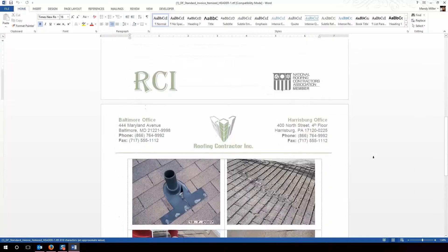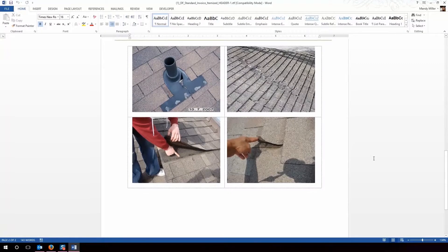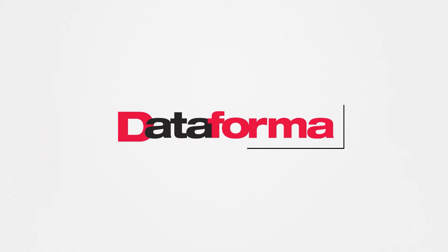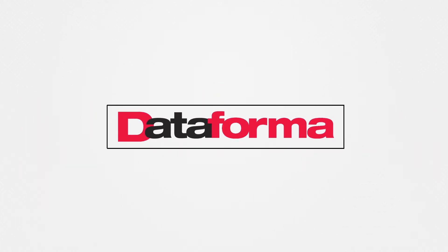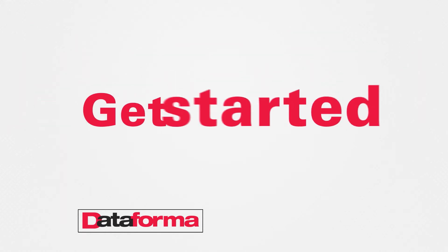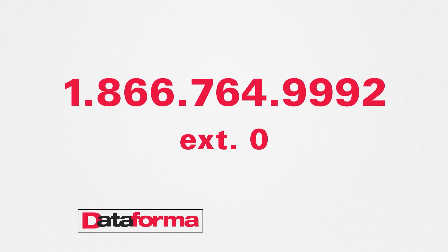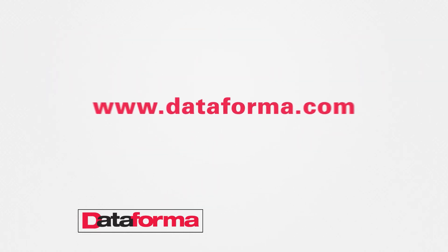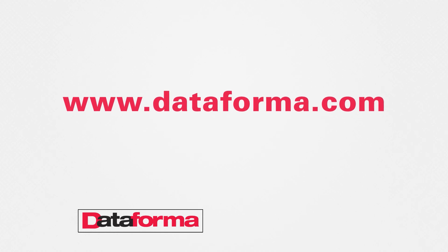With our ecosystem of cloud-delivered applications, secure and user-friendly interface, and helpful staff to guide you every step of the way, it's easy to see why Dataforma is the most scalable, flexible solution unrivaled in your industry in both capability and value. Are you ready to take your business to the next level of organization and efficiency? Call 866-764-9992 extension 0 or visit www.dataforma.com to schedule an online demo that fits your schedule.